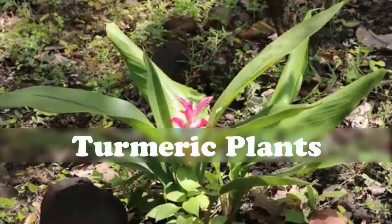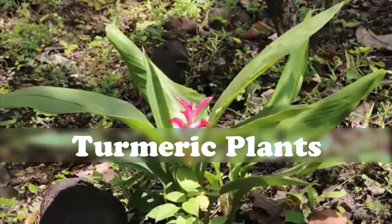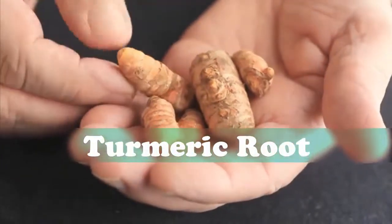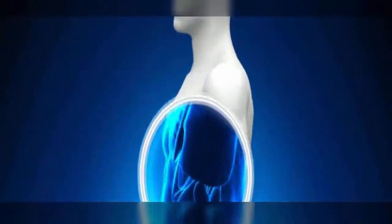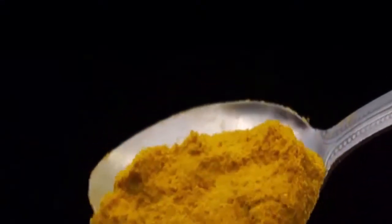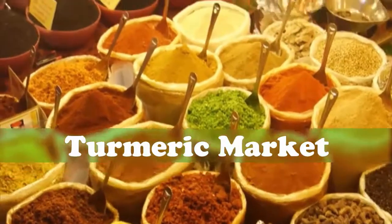Seven: Turmeric. Turmeric is another popular and effective liver cleansing food. It also improves the body's ability to digest fats. The compound curcumin in turmeric induces the formation of a primary liver detoxification enzyme called glutathione S-transferase. It also helps regenerate damaged liver cells. Mix one quarter teaspoon of turmeric powder in a glass of water and boil it. Drink it twice daily for a couple of weeks. Also include the spice in your daily cooking.